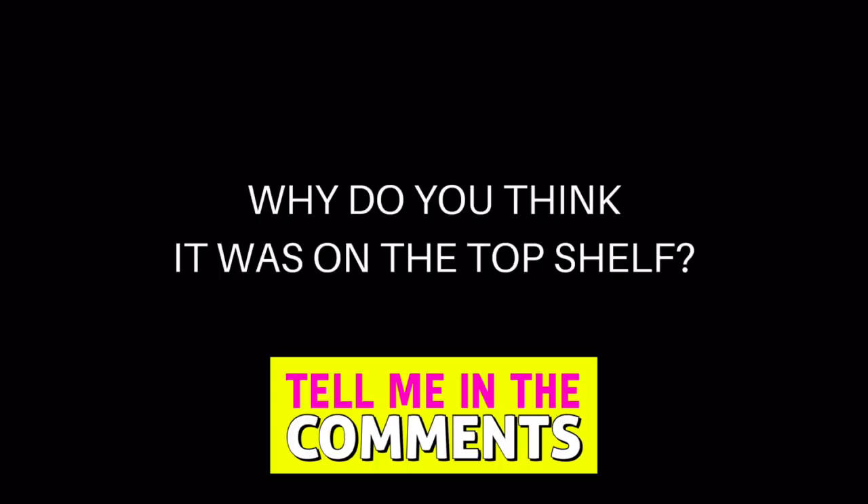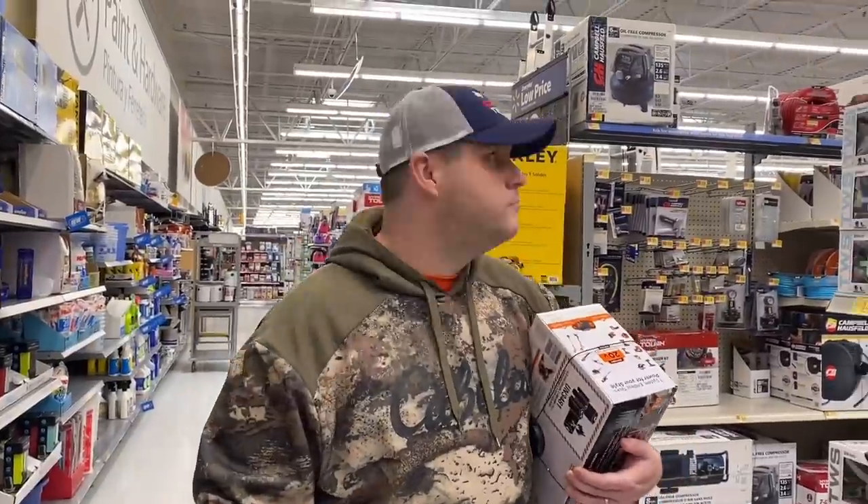Always use your head — look up top, always check the top shelf. If it looks weird, give it a scan. Kathleen thinks someone probably put that up there for themselves, but whatever the reason, it's a great price. Why do you think that item was on the top shelf? Let us know in the comments.